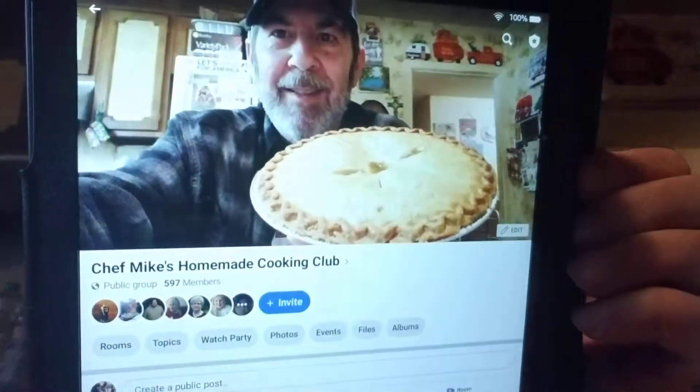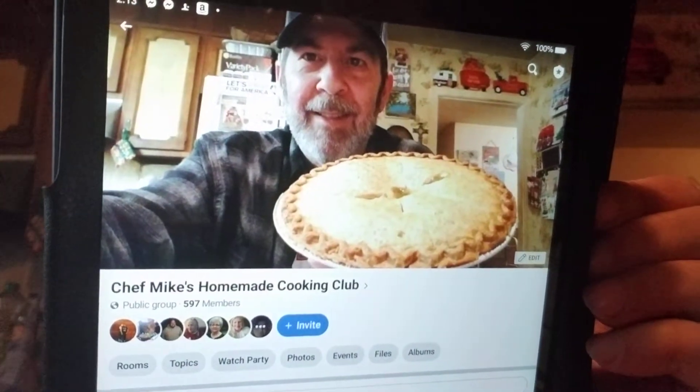Hi everyone and welcome to take a look at Chef Mike's Homemade Cooking Club. I will show you but I need to warn you — you will get hungry, so be ready. Here's what it looks like right now. Joy Tucker is our administrator and she will get you in when you send your request to join. We've got 597 members, three more to get to 600. We'd like to reach 1k and it'll happen eventually, but we've been growing.